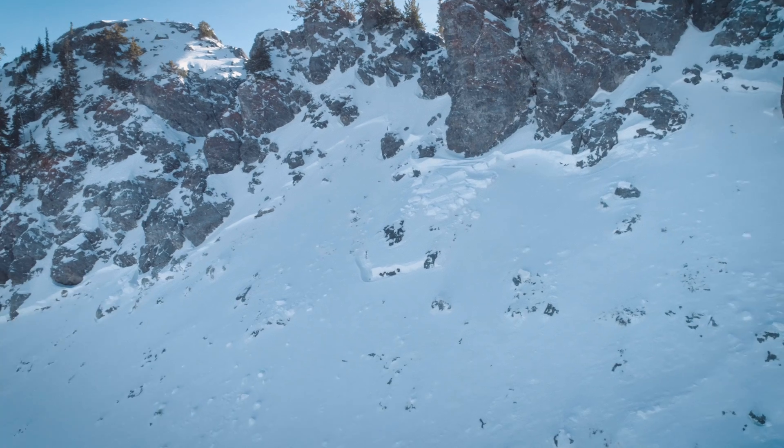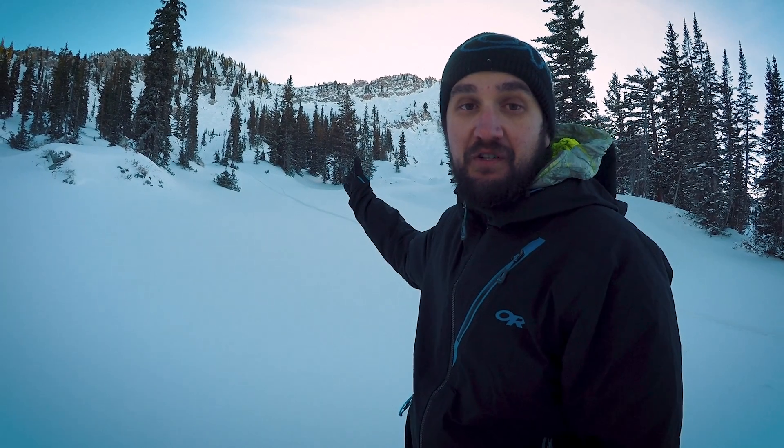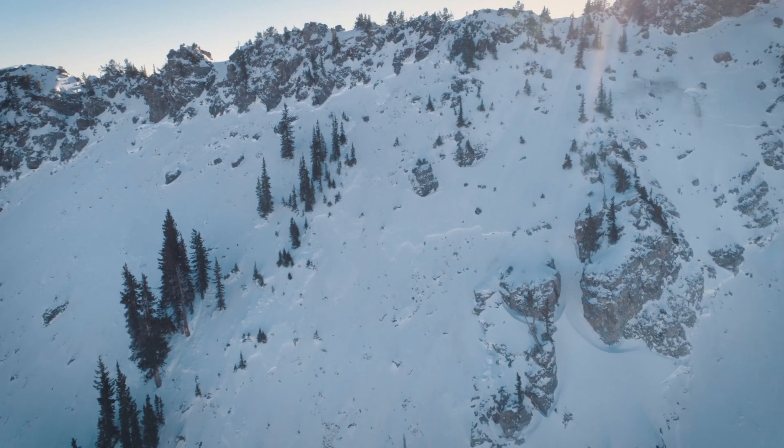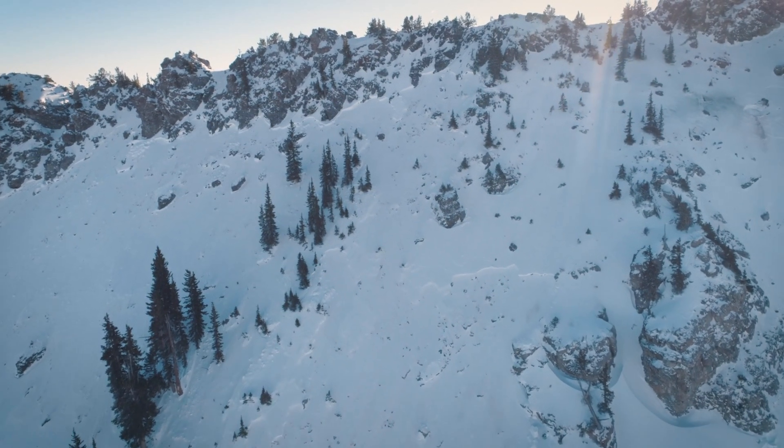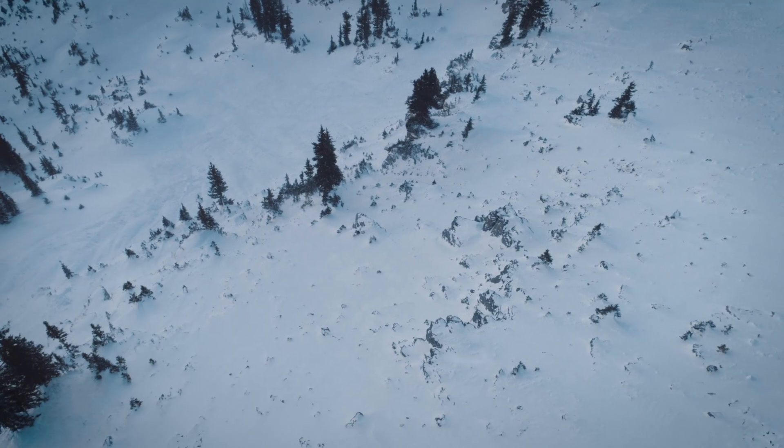The bullseye information is right behind my shoulder — there's an avalanche that's nearly 2,000 feet wide that broke a couple feet deep. This thing would be a season ender.